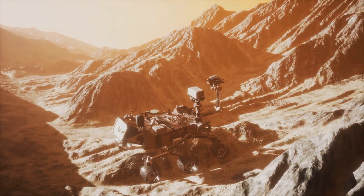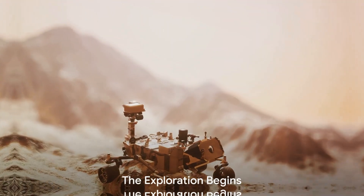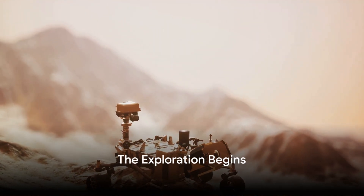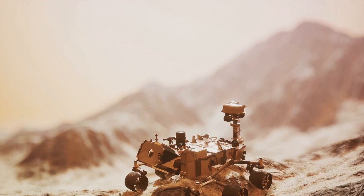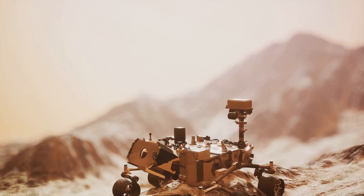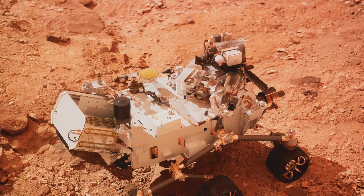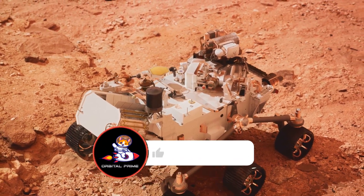With the rover successfully launched, our exploration of the red planet begins. From the moment the rover's wheels kissed the Martian soil, it was off to work, investigating the mysteries of the red planet. Perseverance, equipped with an array of specialized instruments, began its initial activities.